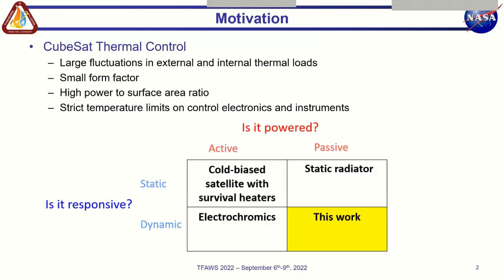Specifically, small satellites such as CubeSats face the added challenge of suffering from high power dissipation per unit surface area, more stringent size and weight restrictions, and reduced thermal mass when compared to larger spacecraft. But despite these challenges, CubeSats need to maintain their internal electronics and instruments within strict temperature ranges.